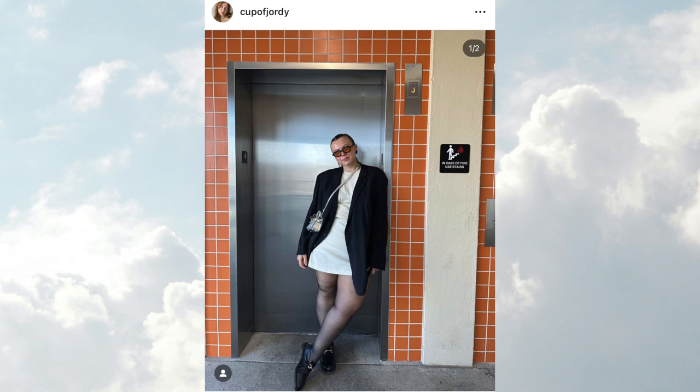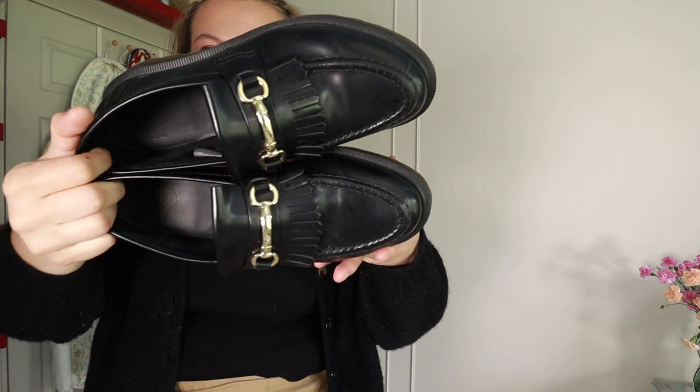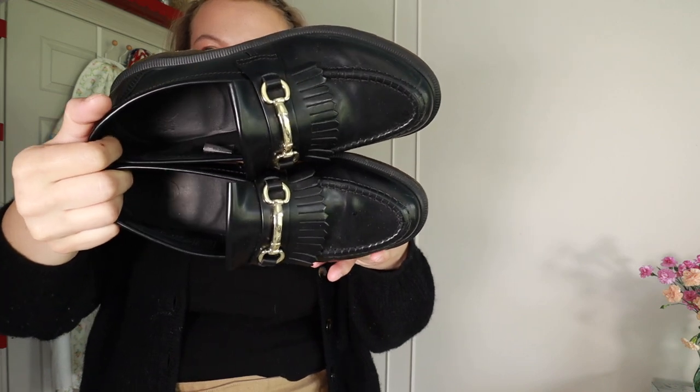Next are some loafers, which I have really been obsessed with lately. I've always liked loafers on other people and I've had loafers before, but I feel like I've never worn them as much as lately. These are by Doc Martens — I really loved the design with the tassels and the little horse bit detail, and I just think they're great. They're very comfortable too. There wasn't really a breaking-in period, which I've obviously experienced with other Doc Martens. I love wearing them especially with dresses and skirts right now.